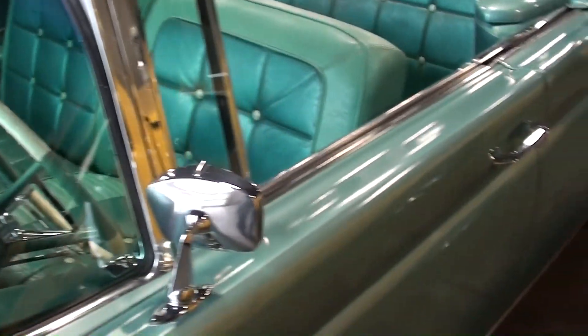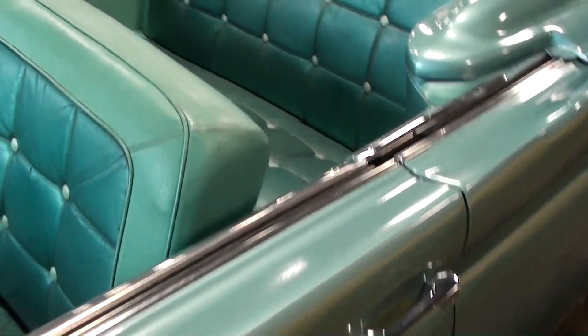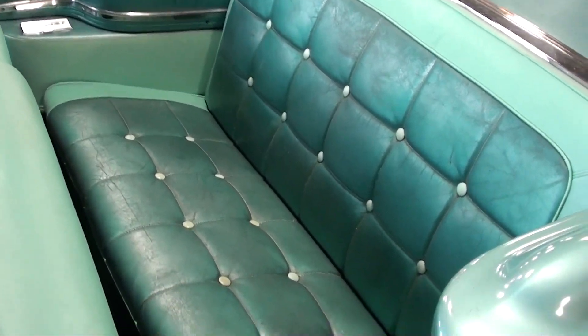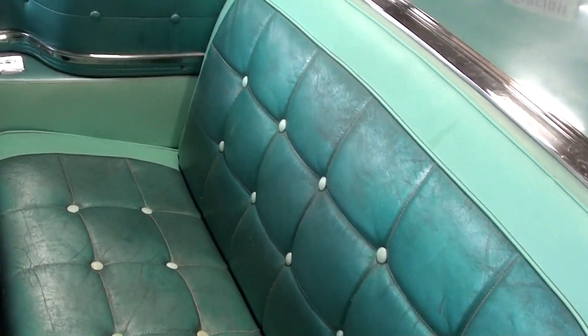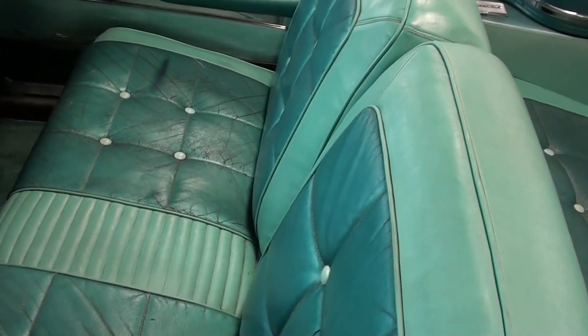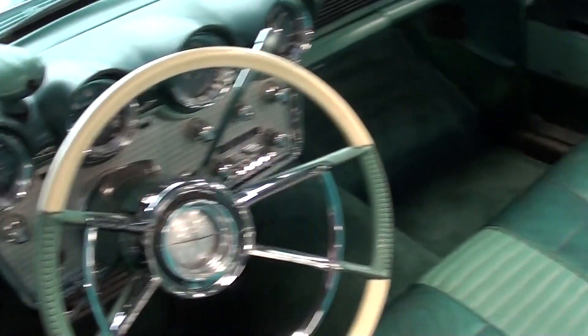All the glass looks good and everything, and it looks very original and period correct. I don't think it's been restored. You see it's got the two-tone blue interior and a 50/50 split seat up front.